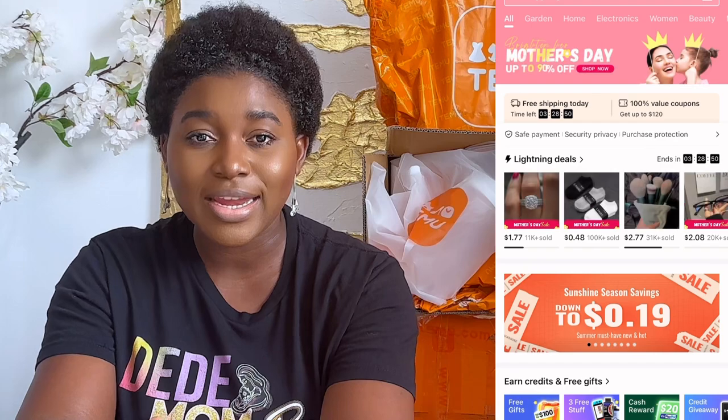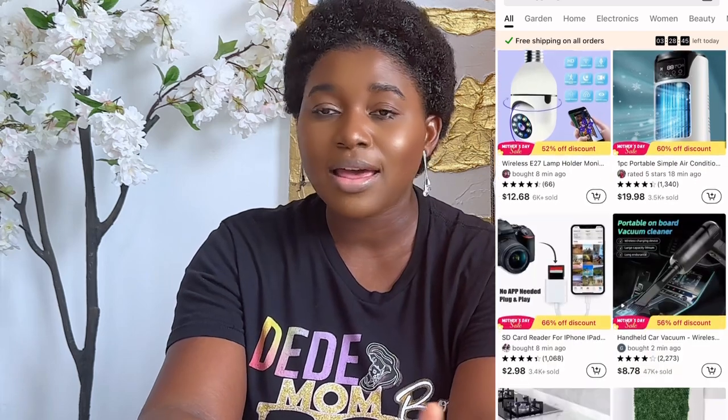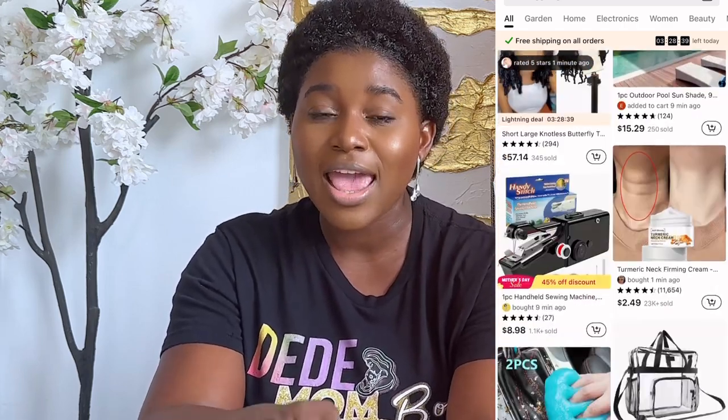Let's jump right into the video. Temu is an online store that sells household items, organization items, and fashion items — all on a budget. They also have a 90% off spring sale going on right now. If you haven't bought anything for Mother's Day yet, if these products are legit, you're going to want to jump right in. I cannot wait to show you guys every single item I got from this website.